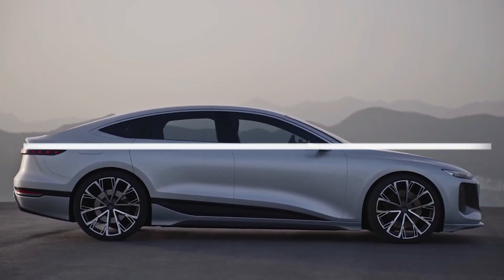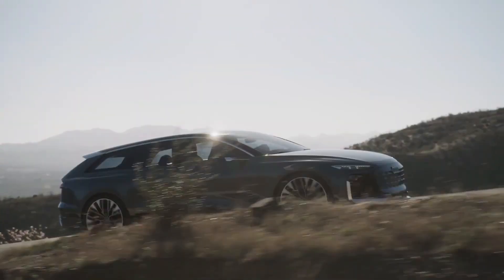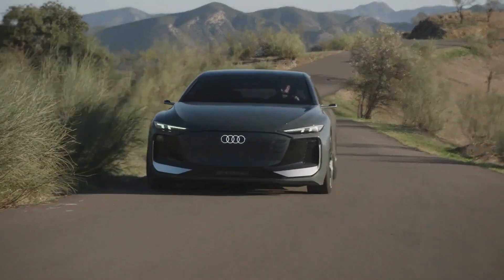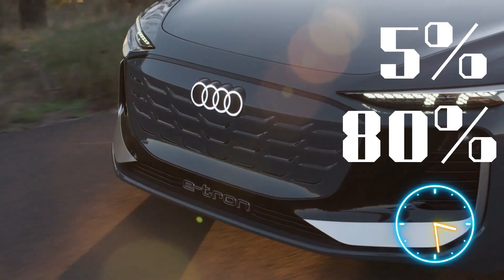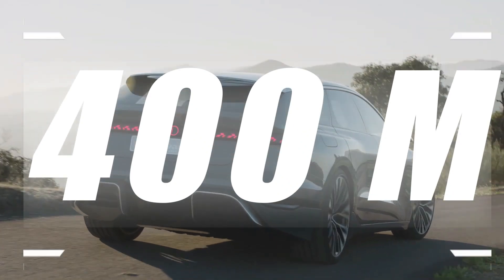Both versions of the A6 e-tron will use 800V charging technology, which allows for quick fill-ups. At a compatible station, the battery can gain 186 miles of range in 10 minutes or go from 5 to 80% in less than 30 minutes. Audi expects a full charge to provide a range of more than 400 miles.